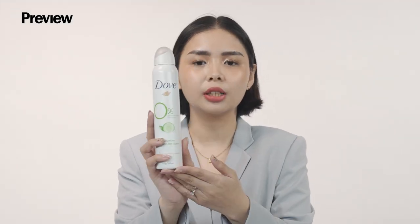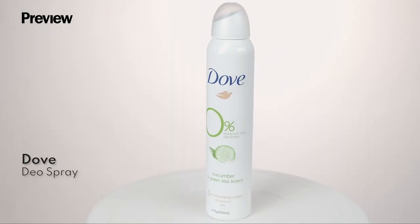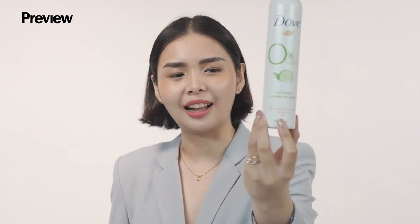We have here the Dove Deo Spray. It comes in a cucumber and green tea scent — super refreshing on the skin. Also perfect for sensitive skin because it has 0% alcohol.